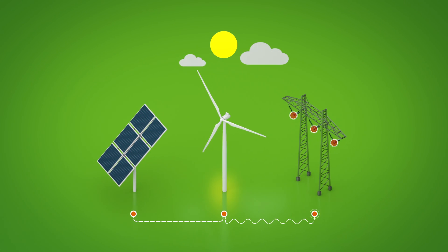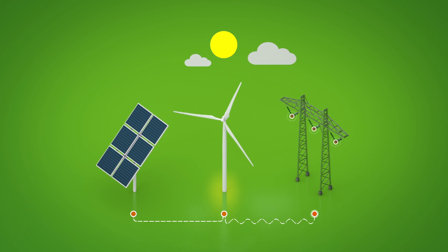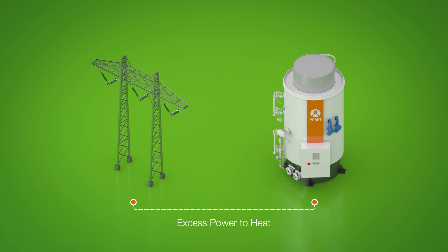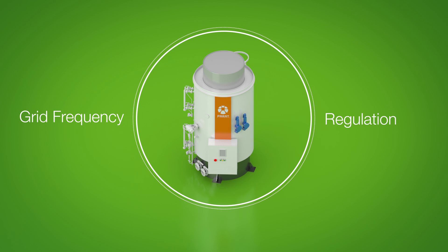The growing production of renewable power from sun and wind gives more and more often excess power in the grid. This power must be used to stabilize the frequency of the current at 50 Hz. This is called grid frequency regulation.